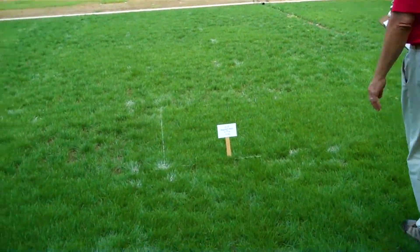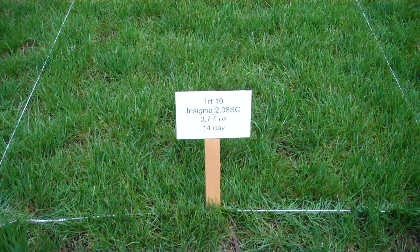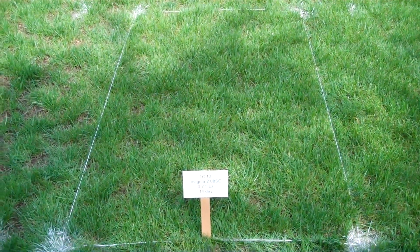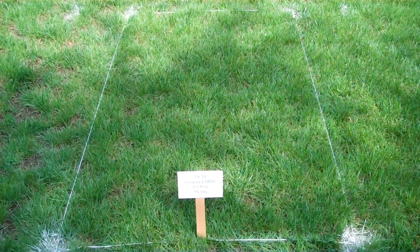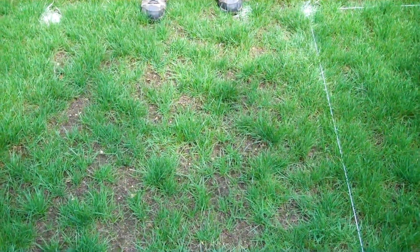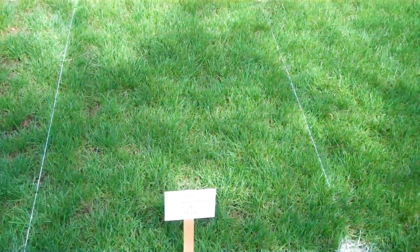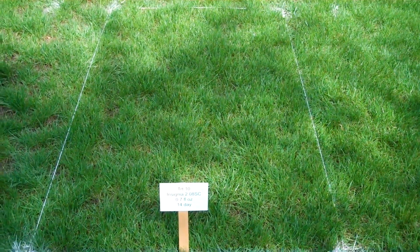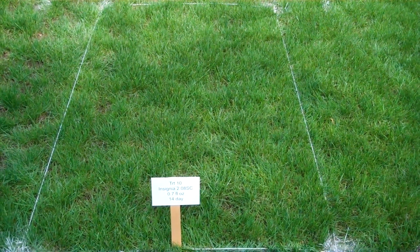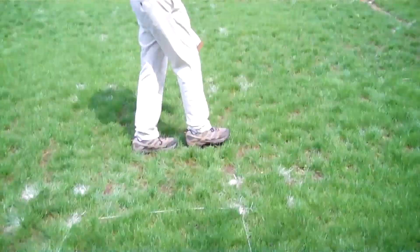The first treatment I want to talk about is treatment number 10, which is Insignia. Insignia is a QOI fungicide applied at the high label rate of 0.7 fluid ounces every 14 days. This provided us with excellent control. You can see the plot right next to it — the amount of thinning caused by Pythium is tremendous — and then you go back to the Insignia plot: very, very effective control. I think the main reason we had such effective control with this strobilurin, which we don't always see at this level, is because we got it on well before the disease started on a preventative basis.